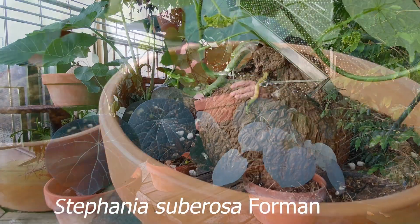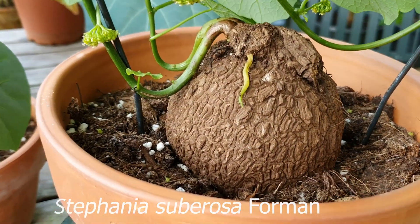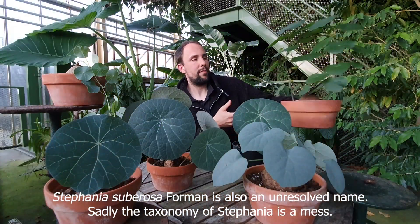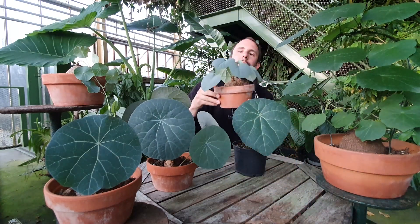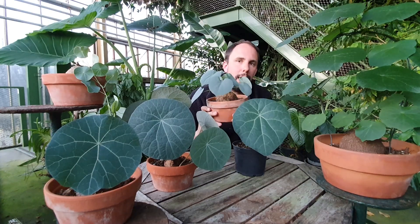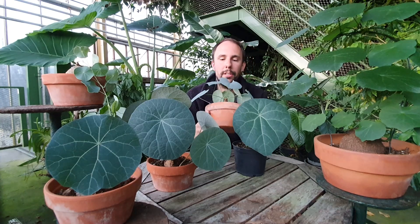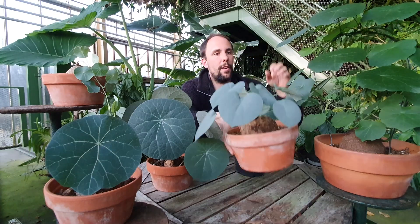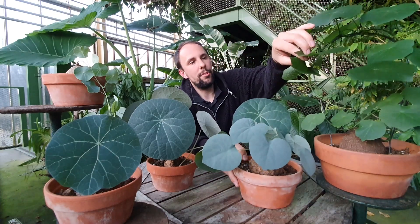The next one I'm going to show you is Stefania suberosa, named after its cork-like caudex. It's pretty similar to some Dioscorea species which have the same structure, but it's of course not related — they are from a different family. This species is usually a climber, so it needs some support. But this plant, which I also bought as Stefania suberosa, has these weird blue leaves and a very short stem, so I think it might actually be something else.